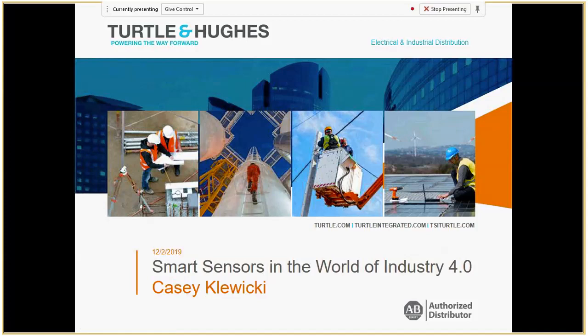Good morning and thanks for joining us for this webinar on smart sensors in the world of Industry 4.0. I'm the industrial control specialist for Turtle and Hughes and Newberg. You'll have my contact information, but I will be sending it with the notes and the recording after this. If you have any questions along the way, please feel free to interrupt and ask.